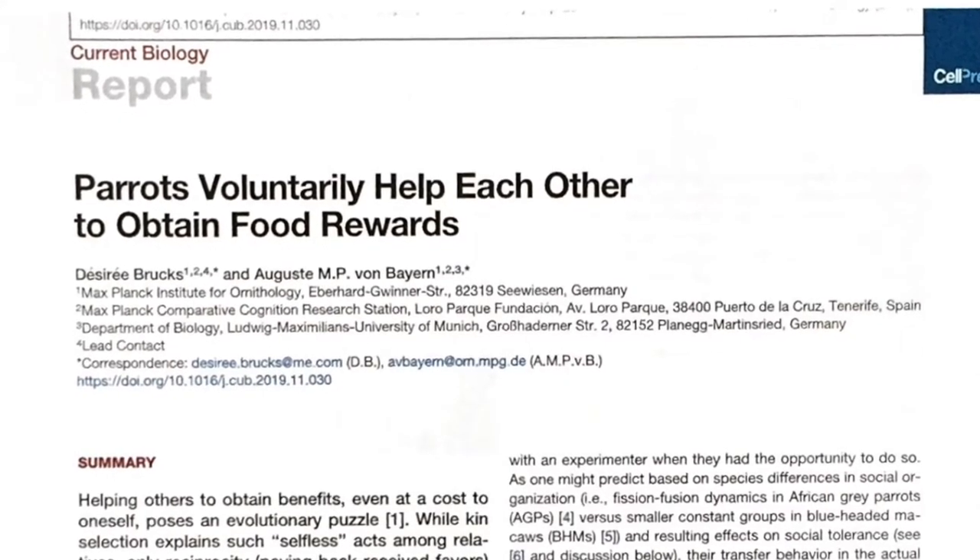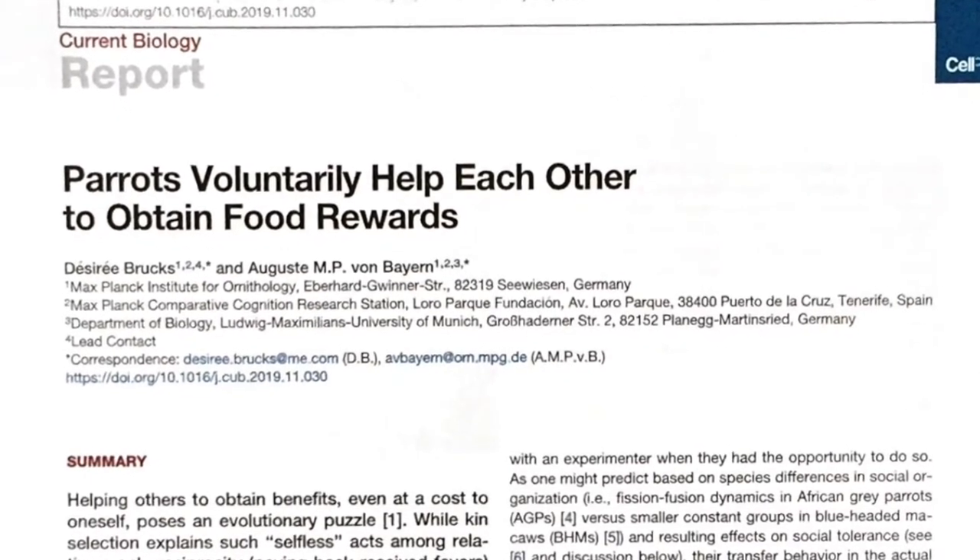In one of my previous videos, I discussed whether there is such a thing as pure altruism. And that topic of altruism is very much related to the paper that we're going to look at today. In this study, the researchers were able to trigger altruistic behaviors in birds. So how were the researchers able to trigger these altruistic behaviors, and how do they explain this behavior? Let's take a look at this very interesting paper.